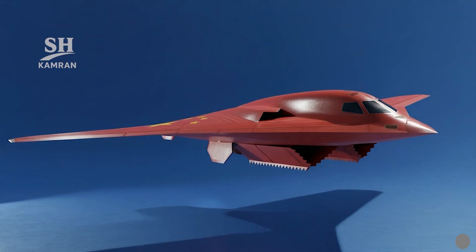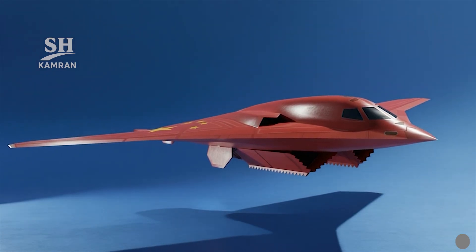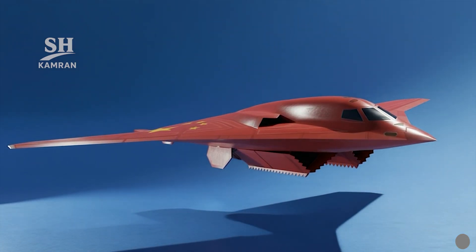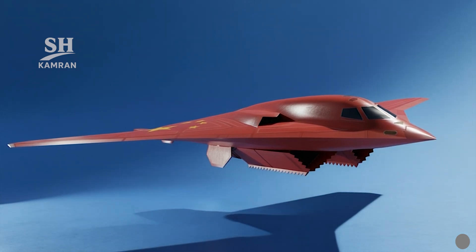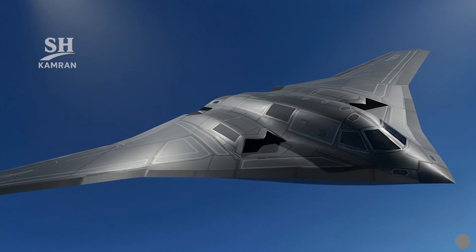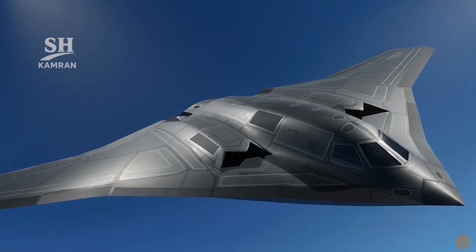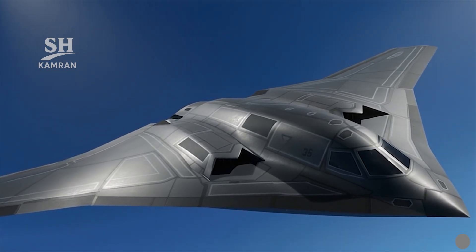The flying wing planform features serrated intakes and a blended body for stealth. All weapons are carried internally, reducing radar returns and signature. A flat undersurface eliminates protrusions, carefully controlling radar reflection emissions. Radar absorbing coatings and advanced composites provide increased durability under operational stresses.